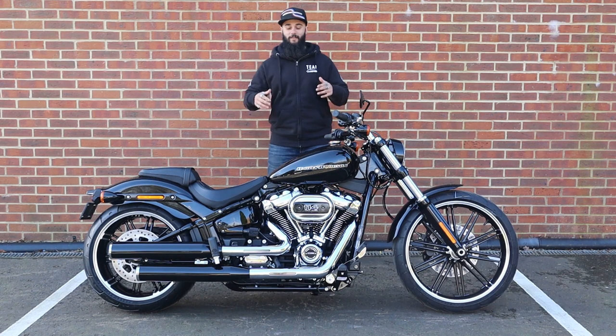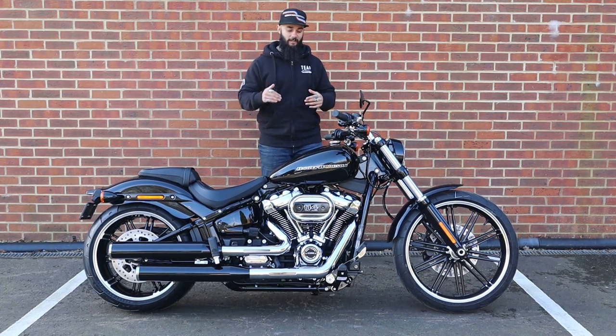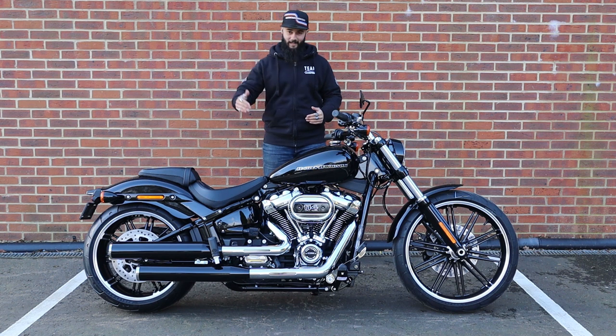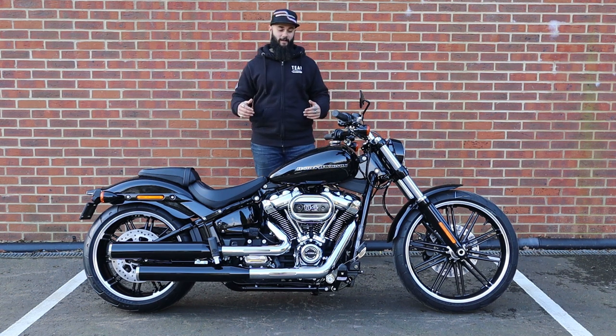You can't talk about the engine without talking about the exhaust. I actually really like the line on these two-into-two shotgun exhaust systems on the Breakout, but being a Harley most people change them anyway — there are some fantastic aftermarket options out there for the Breakout.